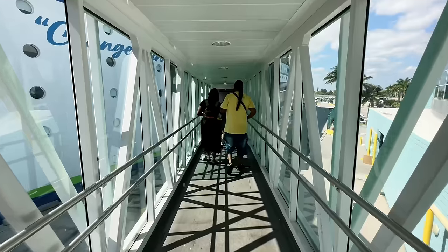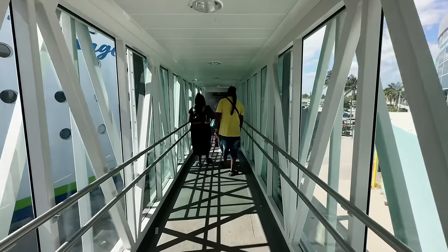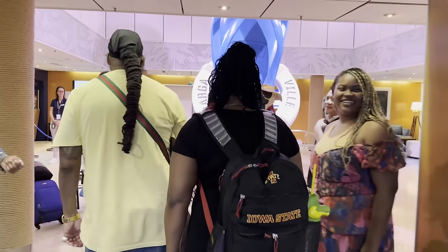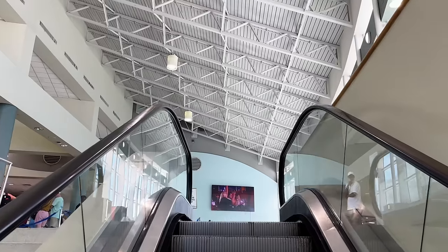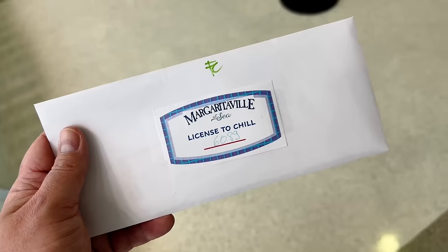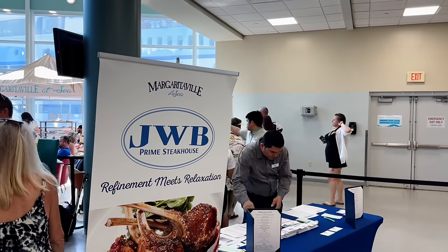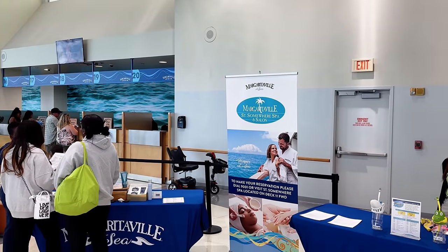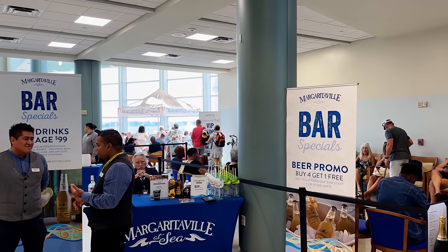Here we go getting on board — I don't know what to expect. We are on the ship at last, and that was very very quick. Check-in was super easy. We went to the check-in desk, showed our passports. Just before you got on there were loads of desks where you could book everything like dining, spas and things like that. Let's go explore.